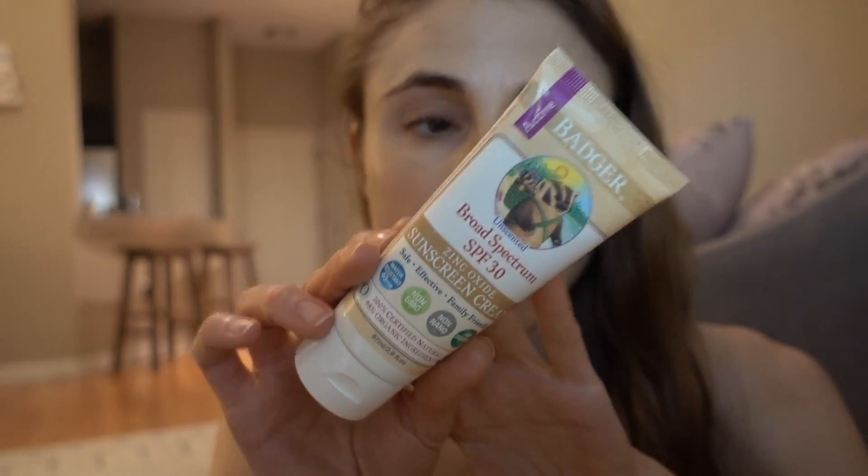One I really love for reef safety is the Badger Broad Spectrum SPF 30 non-nano zinc — very coral reef friendly. Importantly, this one does not have coconut oil. Many reef-friendly sunscreens use biodegradable coconut oil, but coconut oil is not good for acne-prone skin and can lead to breakouts. Instead, this has sunflower seed oil, which is more skin-friendly and less risky. It's water resistant up to 40 minutes.